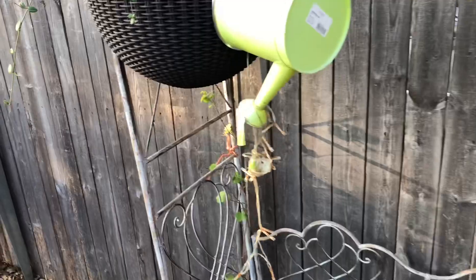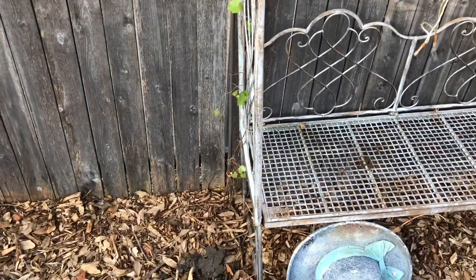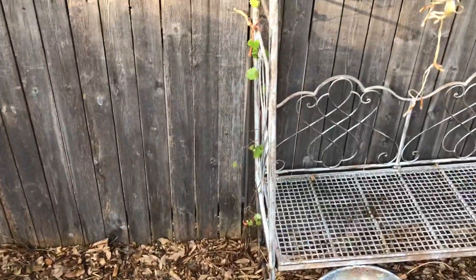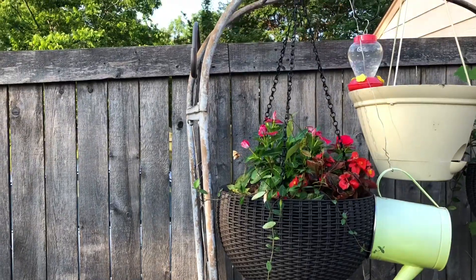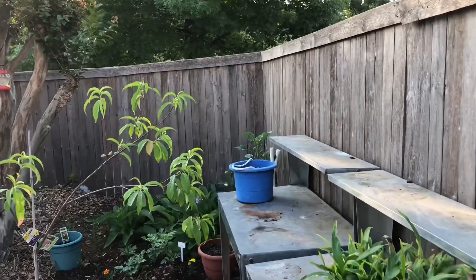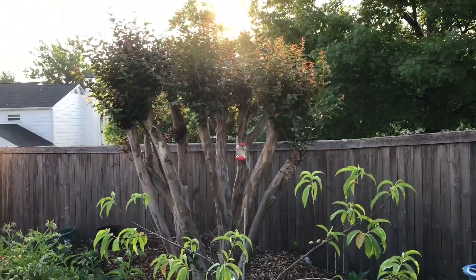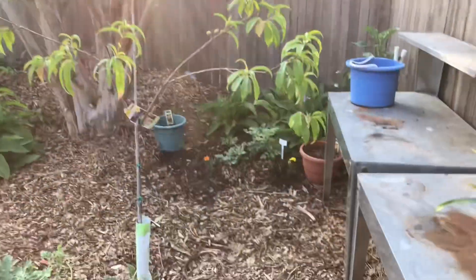The muscadines on the other side of this garden fence weren't developing leaves, but they're doing that now because more sunshine is allowed inside the yard without all those heavy crepe myrtle branches — you can see right across the top. That tree was about 20 feet high, so we took those down. There's another peach tree; I'm getting ready to back up and show you some peaches.